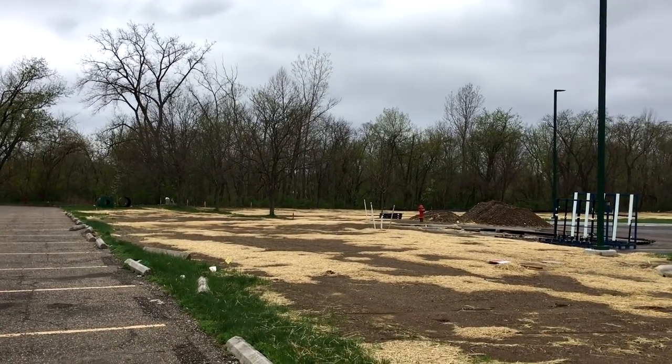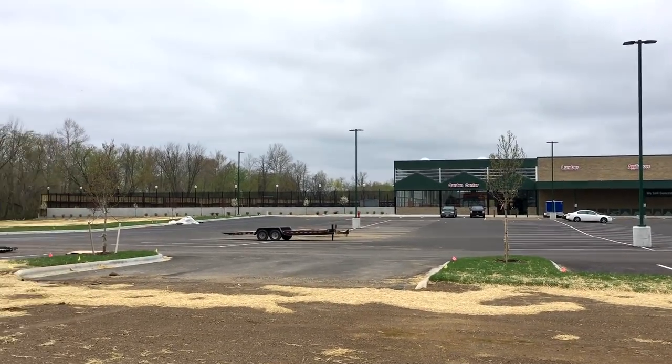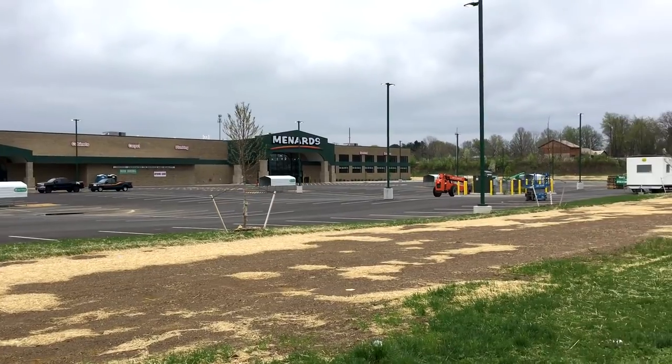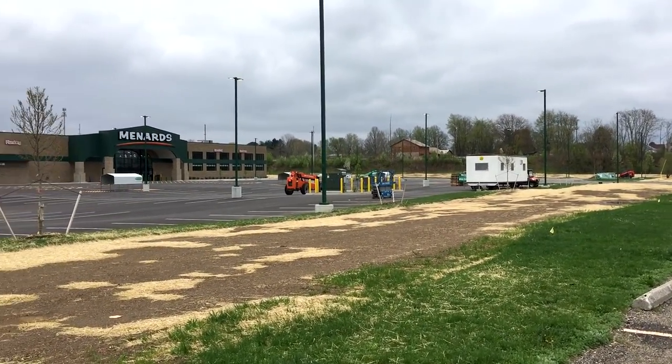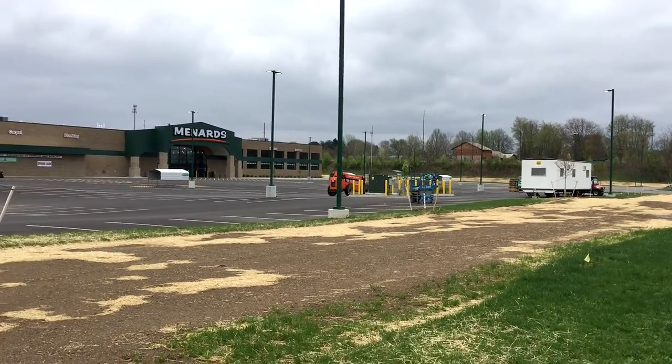The property is coming along looking pretty good. We've got little trees planted around here. Let's go up here and see if they'll let us get a little bit of footage inside.